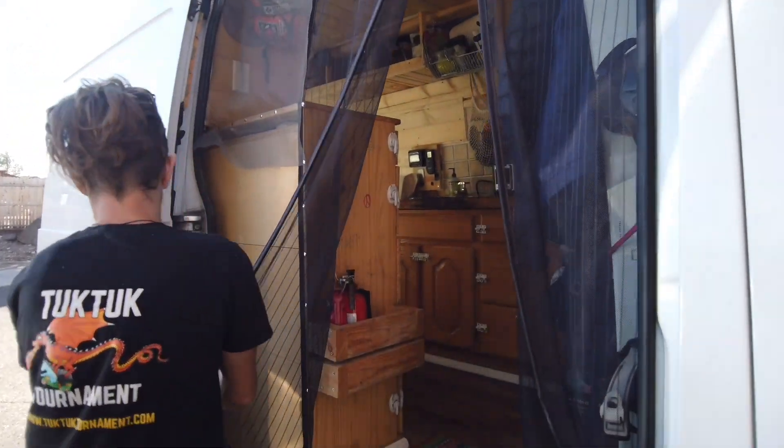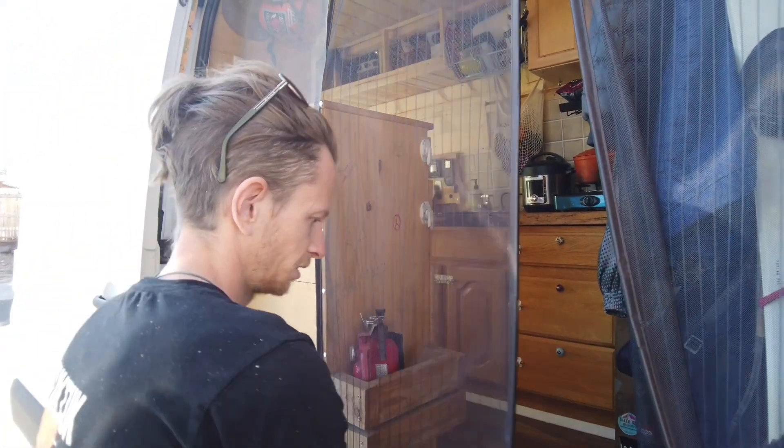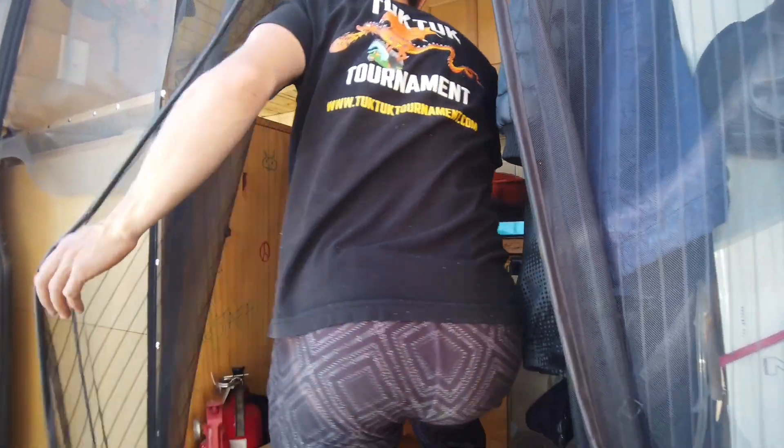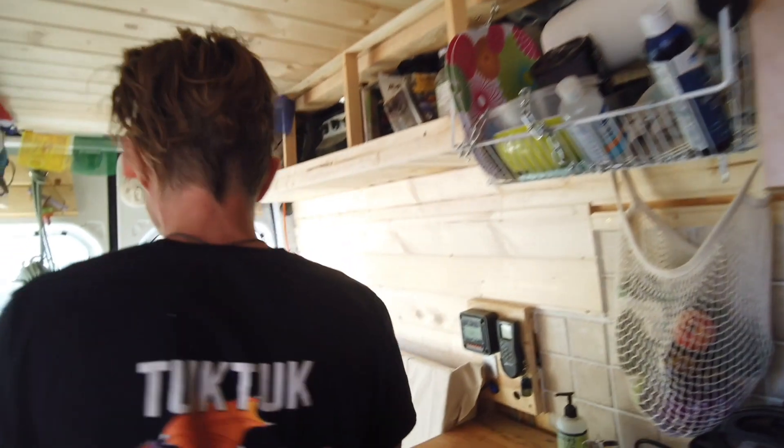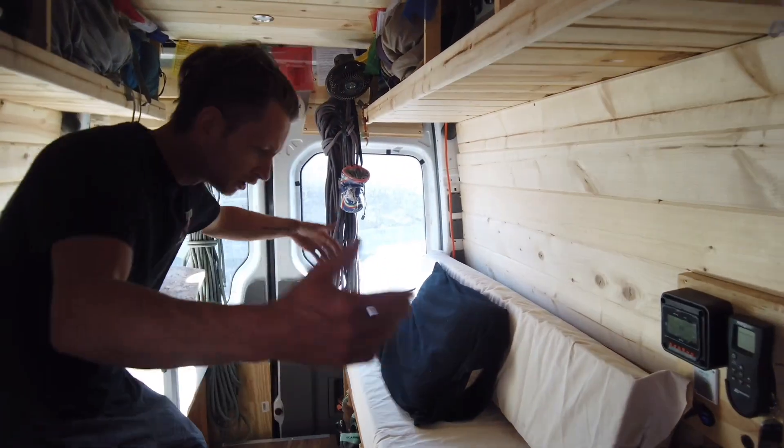That's as finished as it ever has been, or ever will be, perhaps. That's not true. But if it is, then it's totally fine. This is our home.